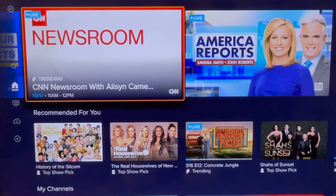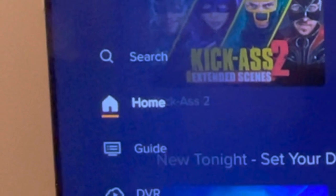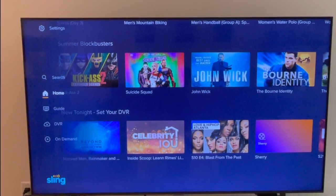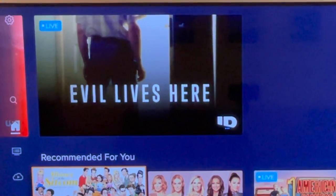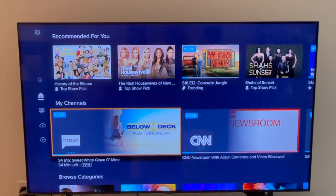First up, the home screen — and it definitely makes a better first impression. Take a look at the old look and again the new experience. Sling TV has moved the main navigation from the top of the screen; now it's on the left. It also has multiple thumbnail sizes and a blue-gray background color that makes the white text really pop.